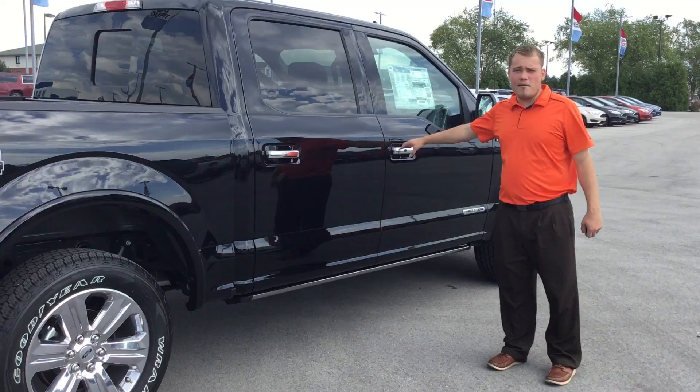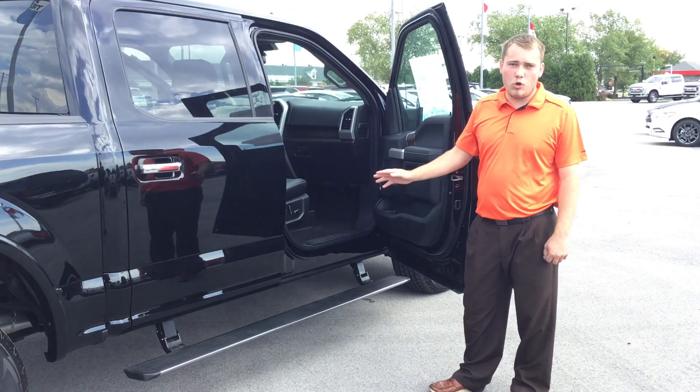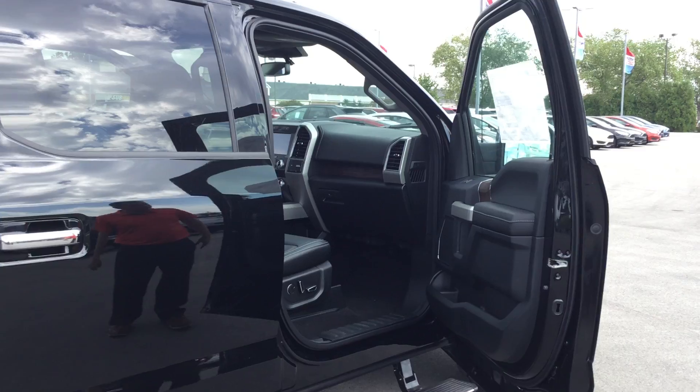Next thing — coolest thing I've ever seen — power deployable running boards. Don't even need to talk about that. Coolest thing ever. Let's hop inside and go over some more features.